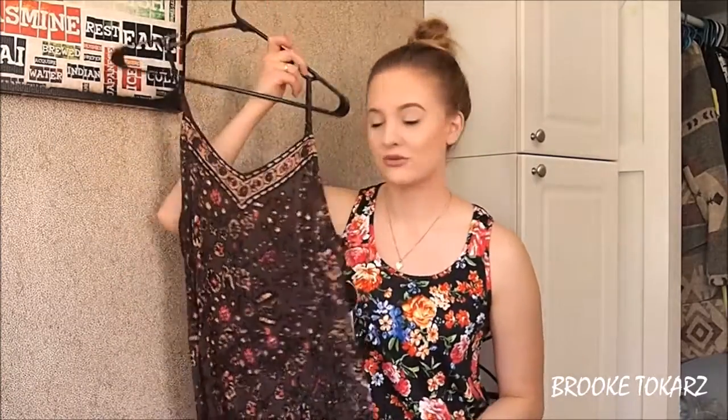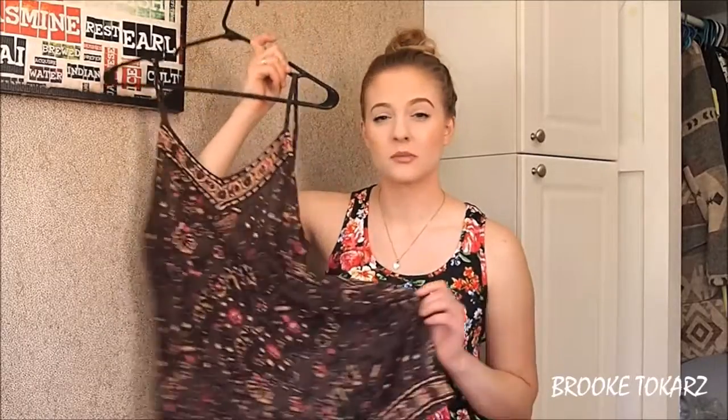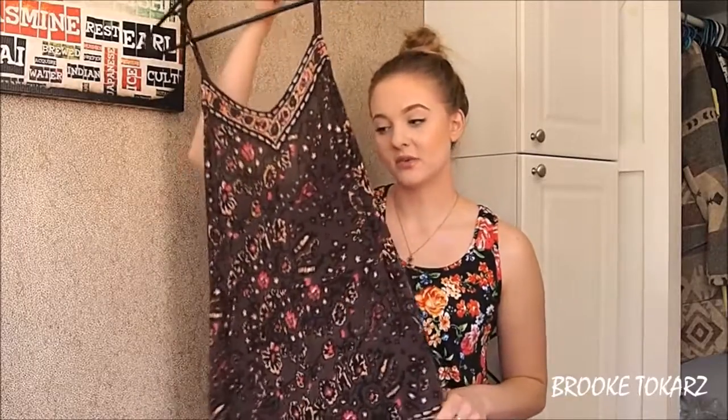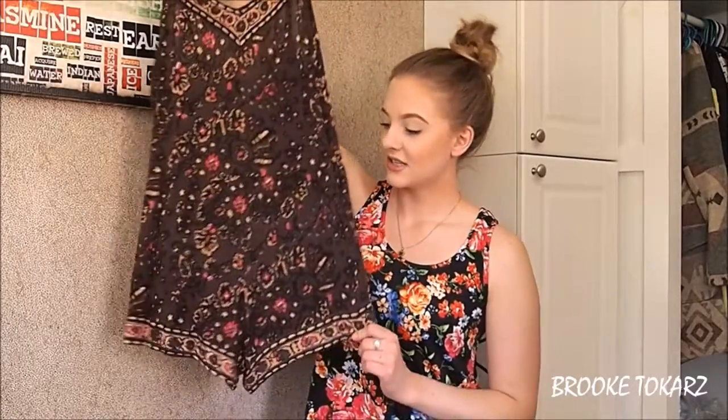The first one I have here is just this dark purpley-brown colored romper, kind of a little bit of a tribal print. It's brand new with the tags — I got this one from Boathouse and it was only ten dollars. Super cute.